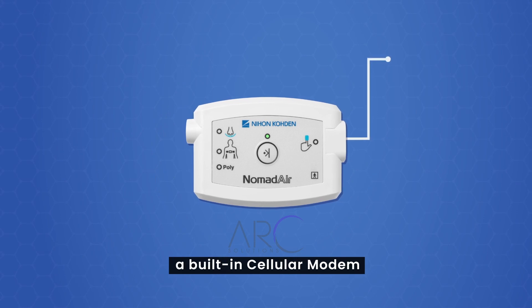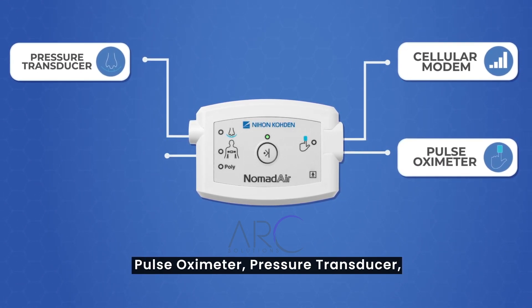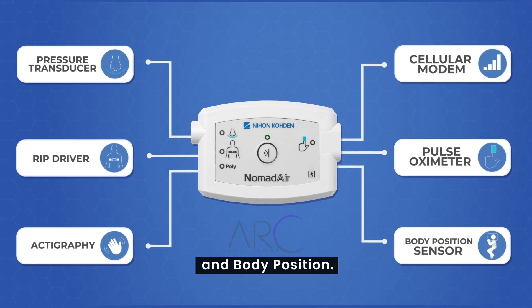The Nomad Air includes a built-in cellular modem, pulse oximeter, pressure transducer, RIP driver, actigraphy, and body position.